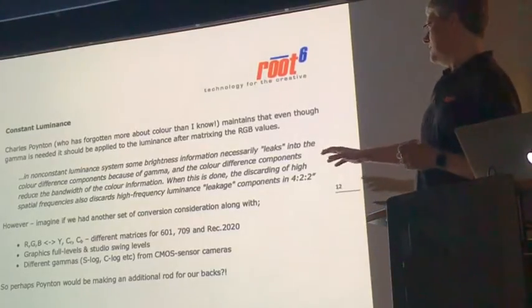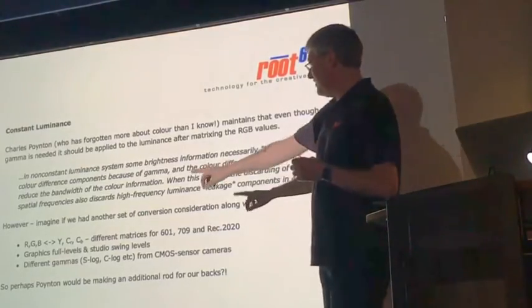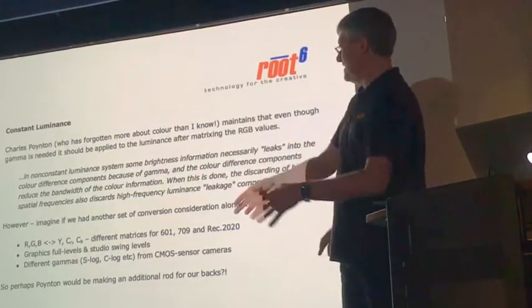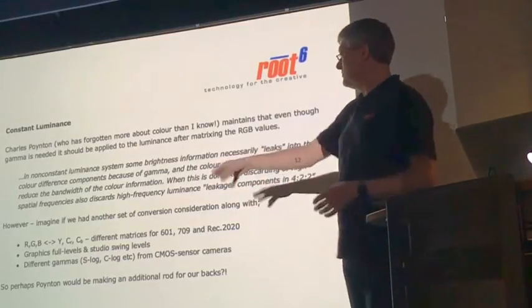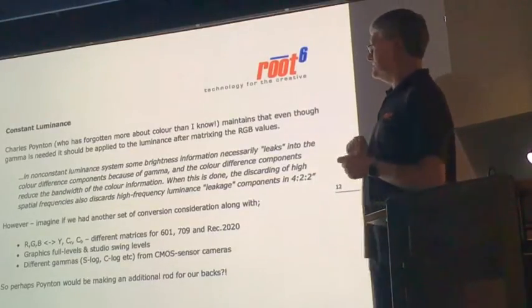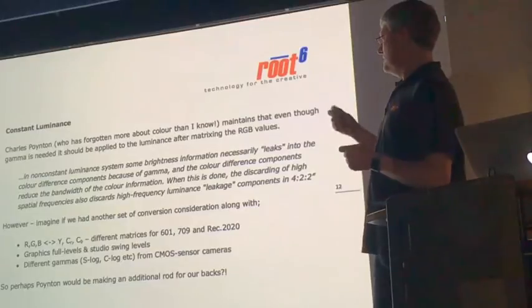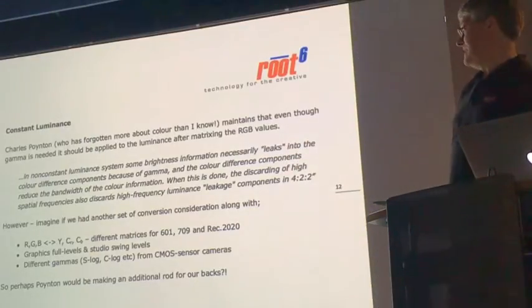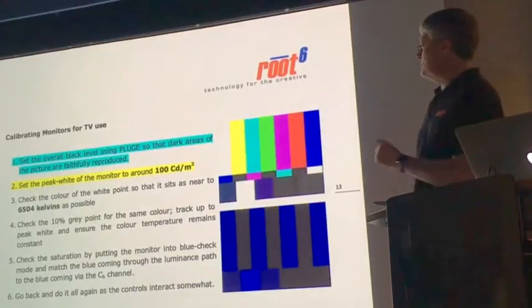How does that apply when we've got different gammas at the production end — shooting on a Sony or Canon camera — and we don't have a Rec.1886 gamma at the CMOS sensor if we're shooting S-Log or C-Log? Maybe Poynton is making a rod for our own backs, but it does seem to be the way things should go.